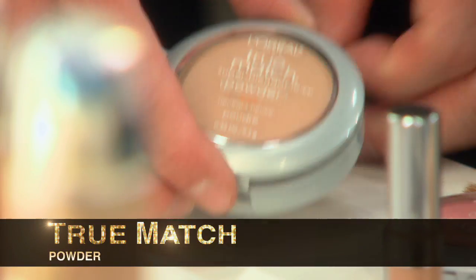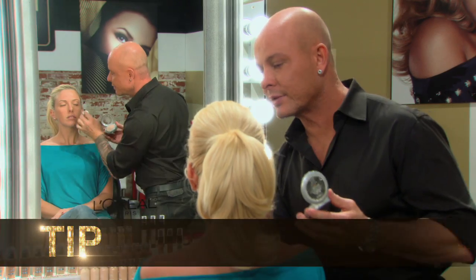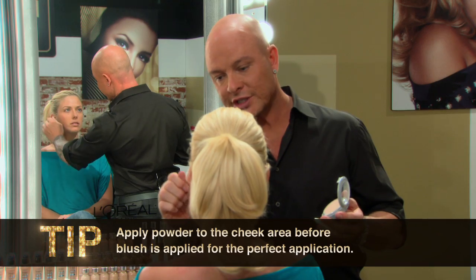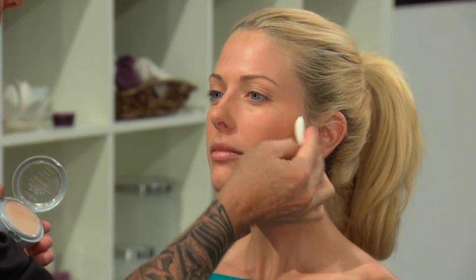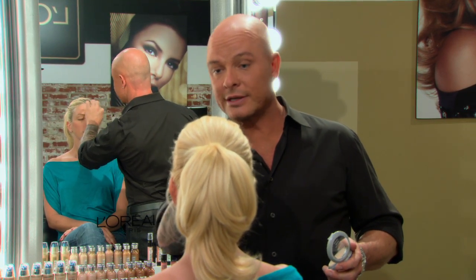I'm taking the powder N4 and powdering the cheek right where the blush is going to go, so that the blush just glides on. If you left it unpowdered, the blush brush on the cheek would cause the color to stick right there because it's too moist. What's great about the True Match system is it's filled with vitamin B and vitamin E, so it nourishes the skin the whole time you're wearing it.